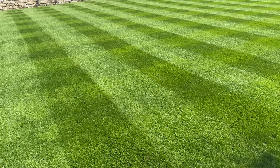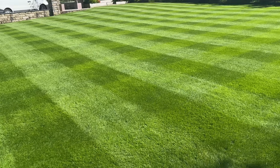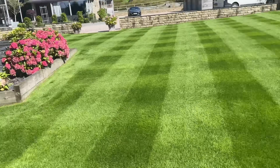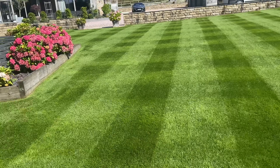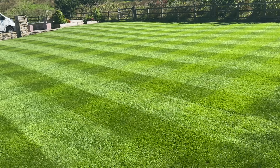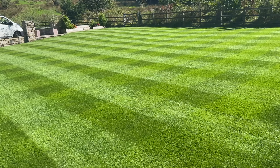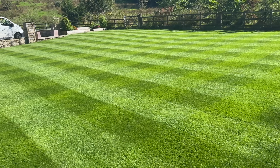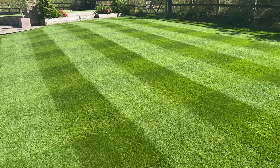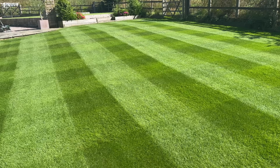That's up and down with the rotary first of all - looking absolutely beautiful, very consistent all across. Now I'll set up going left to right to get those stripe patterns laid up ready to go over with the cylinder for that lovely extra clean finish. This is my favourite area because it's got the best colour and best consistency of grass.